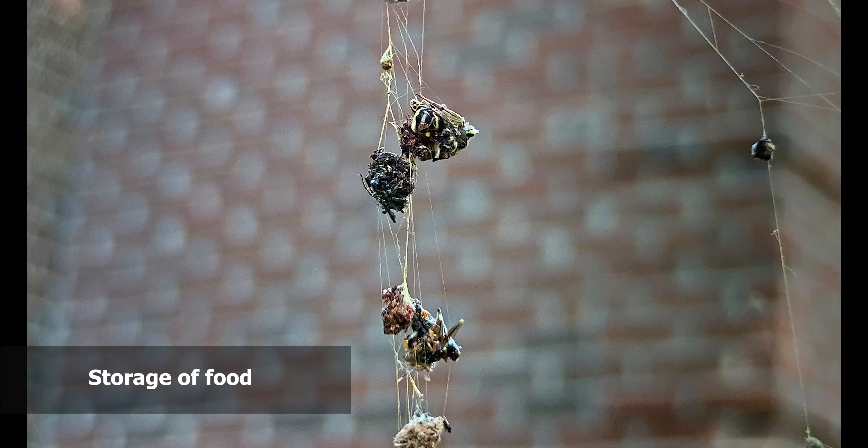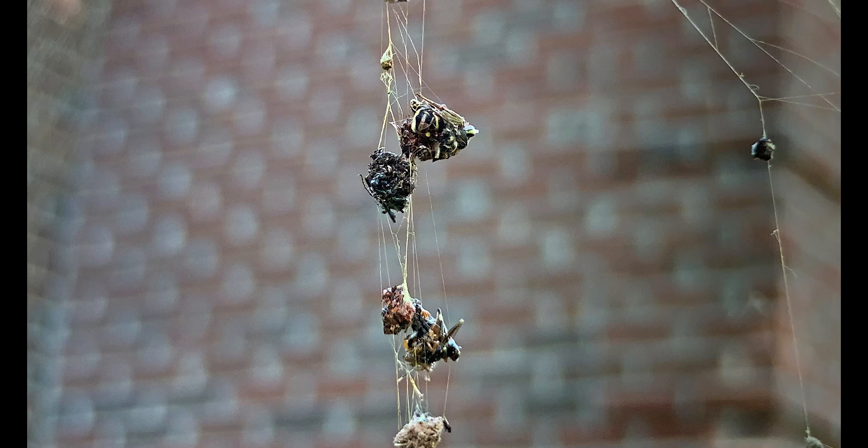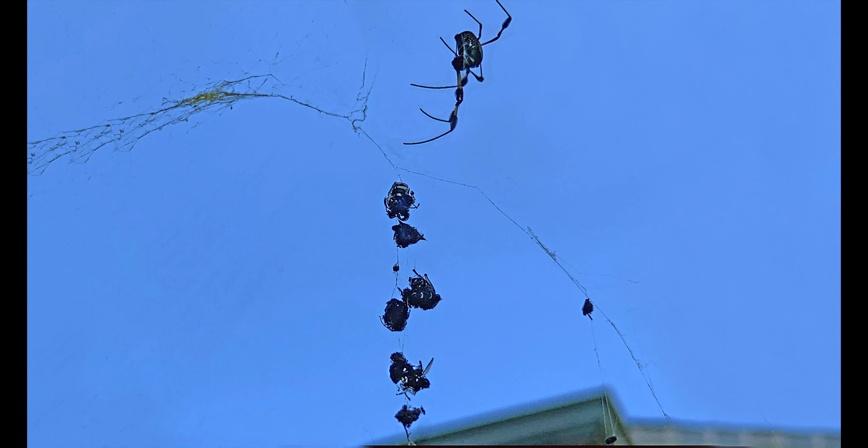Let's see if I can get a little bit closer here with my finger — she's checking me out. I don't want to bother her or keep her from her meal, so we'll quit at this point.